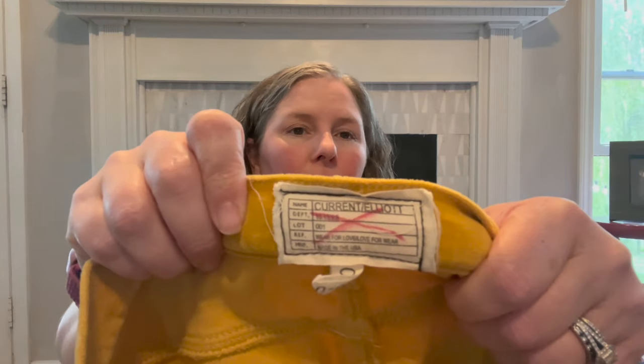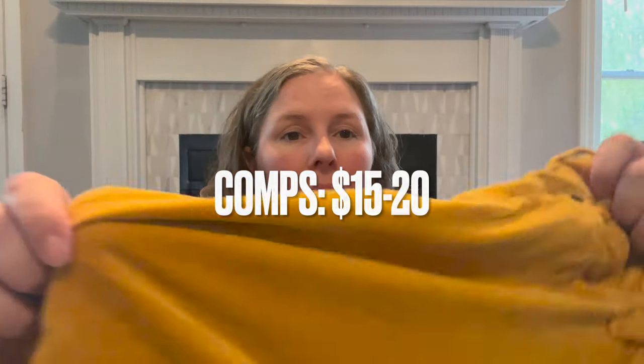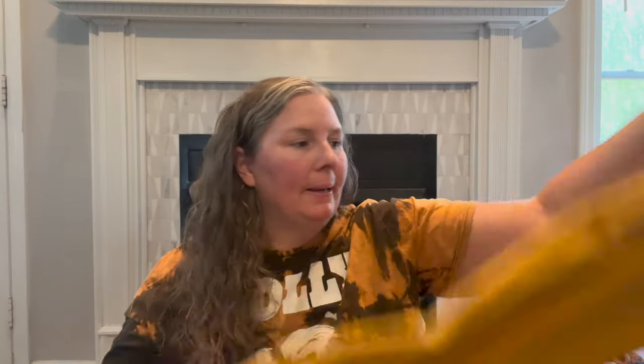This is Current Elliott — not a brand that does well for me, it just takes forever to sell. It's a size 26/zero, the Skinny in Marigold, a true 80% skinny jean that hugs every curve, cropped at the ankle. I love this color — a velvet marigold. I think it'll be a great piece for fall.